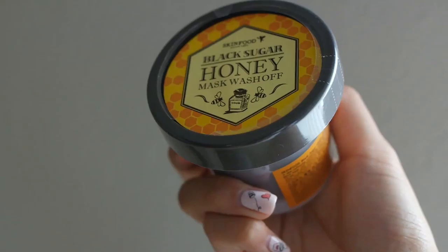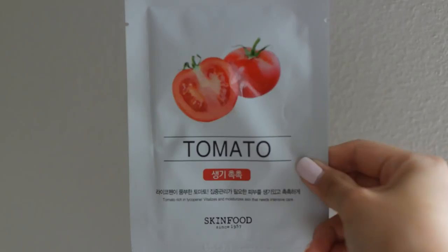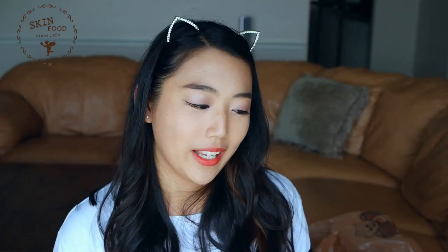Next is Skin Food, which is more skincare-based. I bought a black sugar honey wash-off mask and a black sugar exfoliating scrub, which is one of their most popular products. I also bought ten sheet masks from Skin Food, all different flavors: blueberry, tomato, kale, green tea, lemon, caviar, olive, snail, broccoli, and orange. Some of these get wild — I'm not sure how they make sheet masks from broccoli and caviar, but I'm going to try them out.